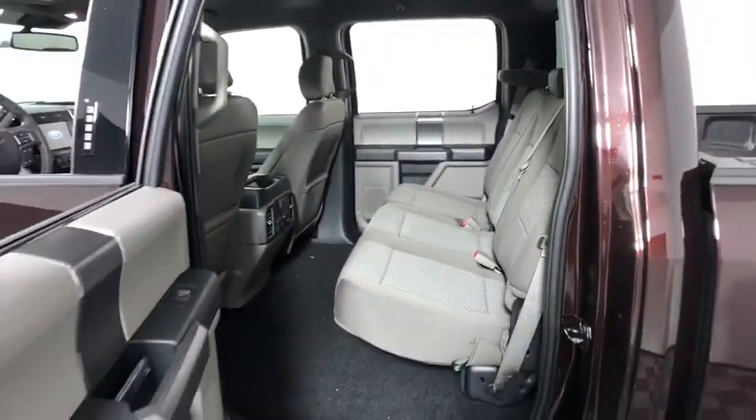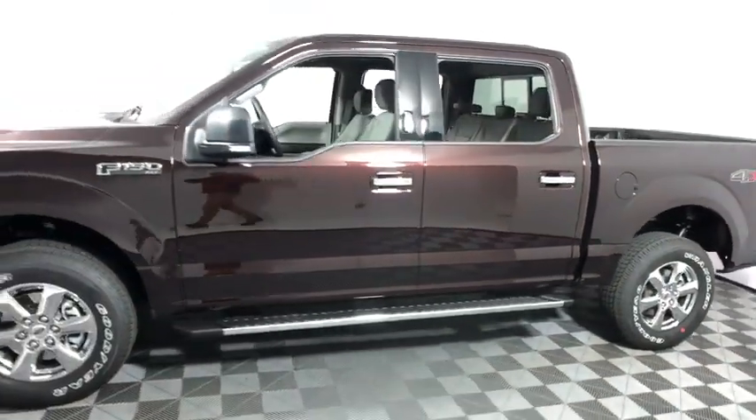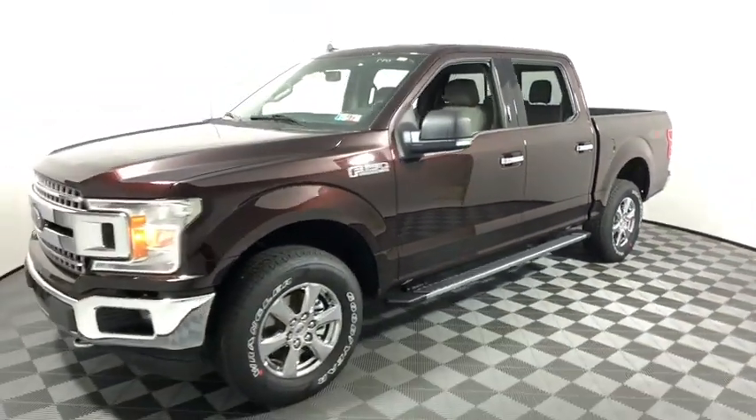Security system, power windows, electronic stability control, bed liner, rear window defroster.